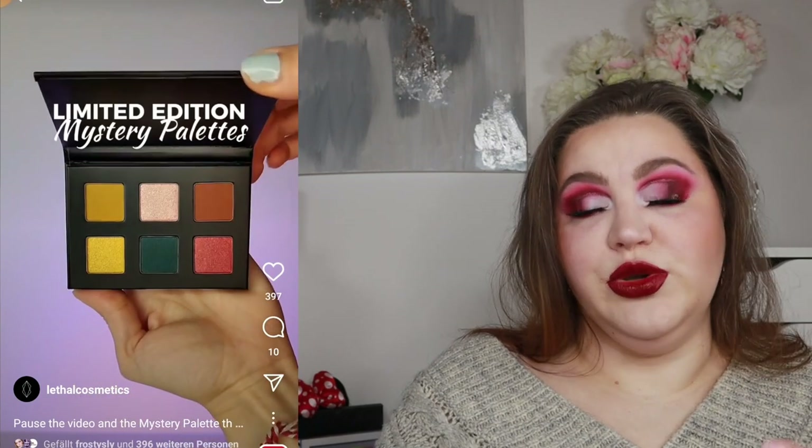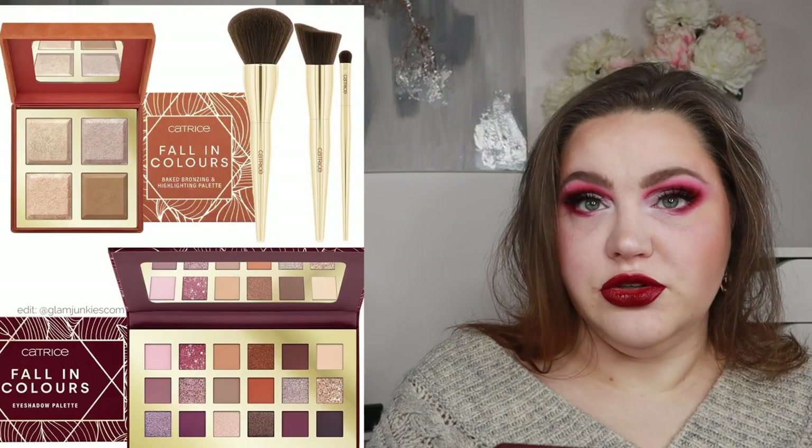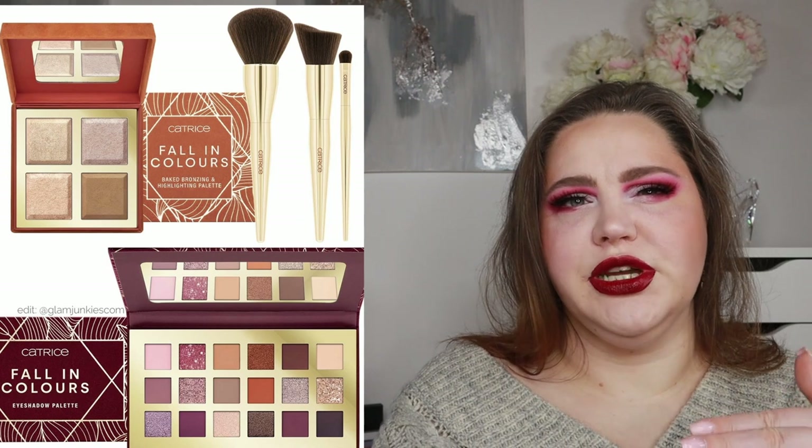There will also be a new collection from Catrice Cosmetics — the Fall in Colors palette — which feels a little late since fall is already here. It includes an eyeshadow palette, a brush set, and a face palette.